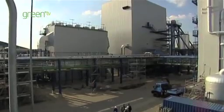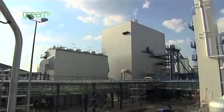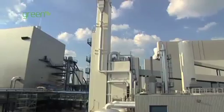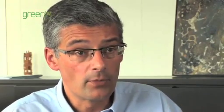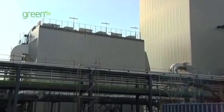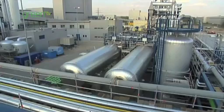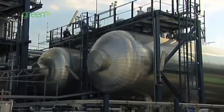Post-combustion is a process whereby we remove CO2 after combustion. It's basically done through the washing of the flue gas with a liquid that catches the CO2 and then releases it, such that we can transport it and store it. Oxy-combustion is about combusting the fuel with oxygen, and that makes a concentrated stream of CO2 that can then be compressed and recovered for storage.